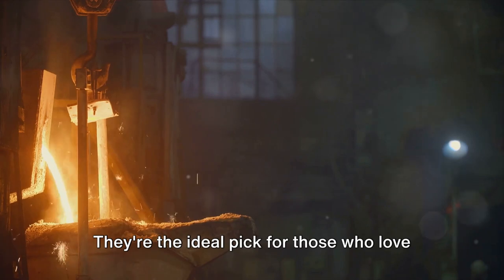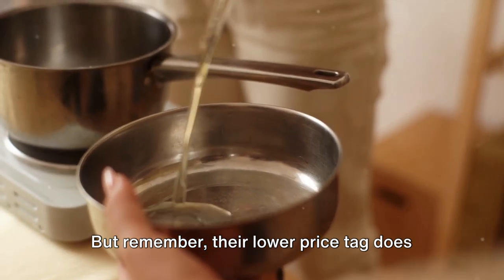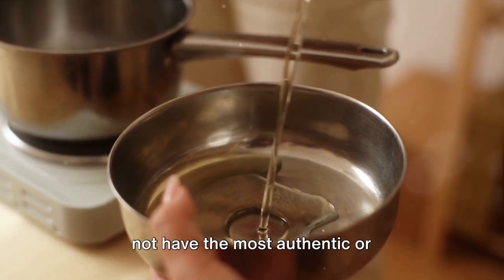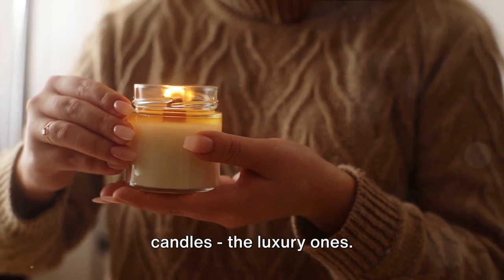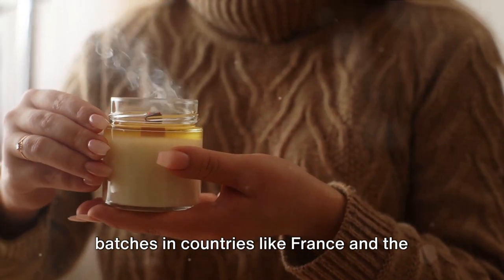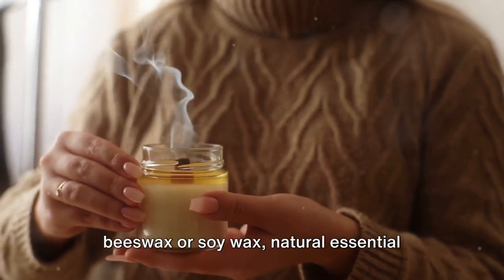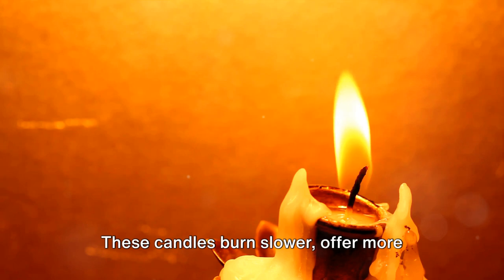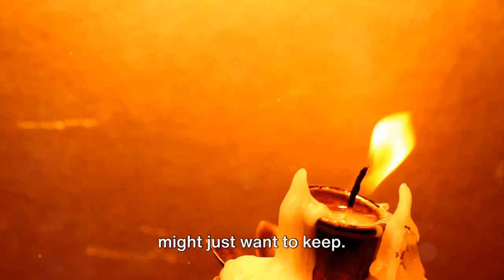But remember, their lower price tag does come with a compromise. These candles tend to burn faster and may not have the most authentic or long-lasting scents. Now let's talk about the Rolls-Royce of candles — the luxury ones. They're often handcrafted in smaller batches in countries like France and the United States. They boast premium ingredients such as beeswax or soy wax, natural essential oils, and lead-free cotton wicks. These candles burn slower, offer more complex and authentic scents, and often come in beautifully designed jars that you might just want to keep.